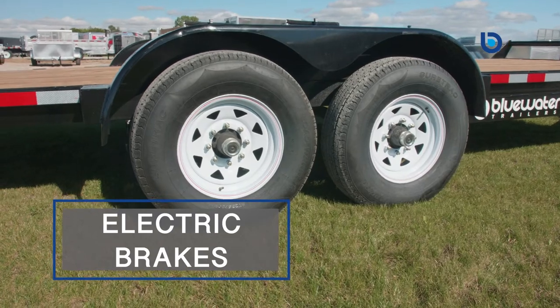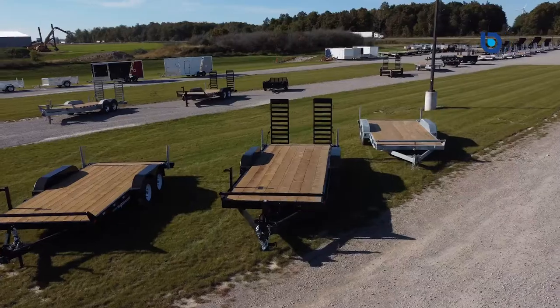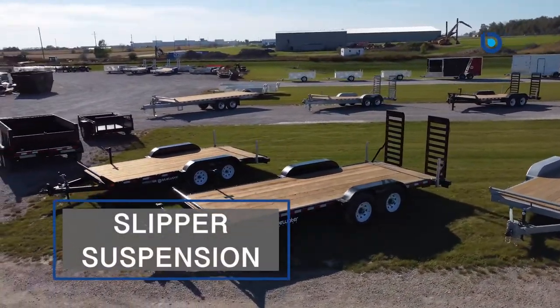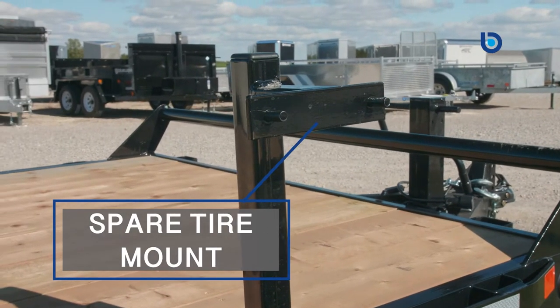Standard features such as electric brakes on both axles, adjustable two and five-sixteenth inch couplers, 16 inch on center cross members, slipper suspension and radial tires with a spare tire mount ensure the drive between work sites will be smooth and safe.